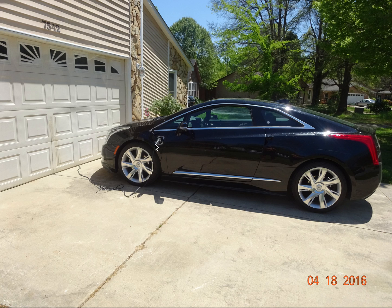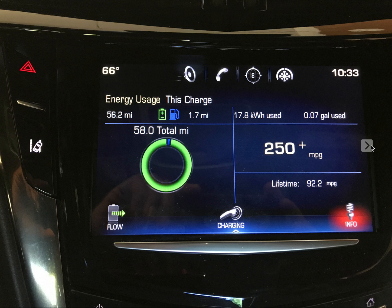Very seldom do I run my generator or start my engine. Now, if the car gets only 40 miles per charge, then why is it that this particular slide is showing I've gotten 58 miles — 58 total miles on this one charge?